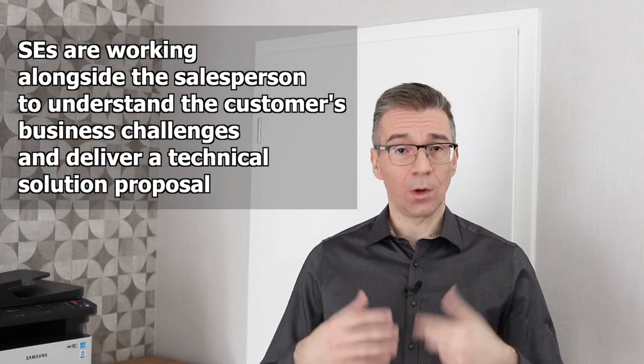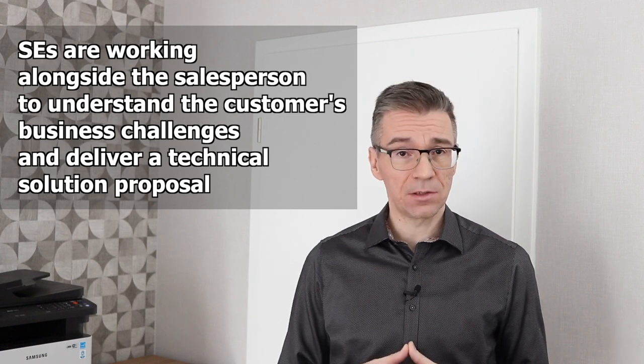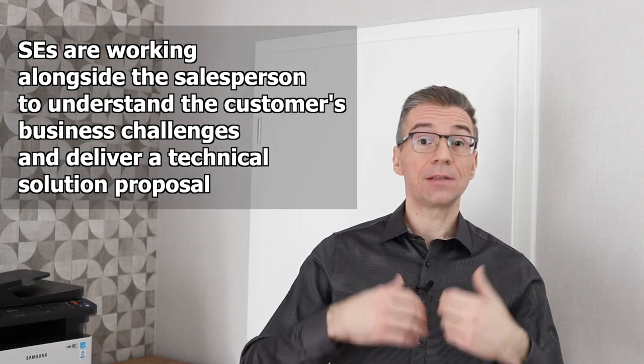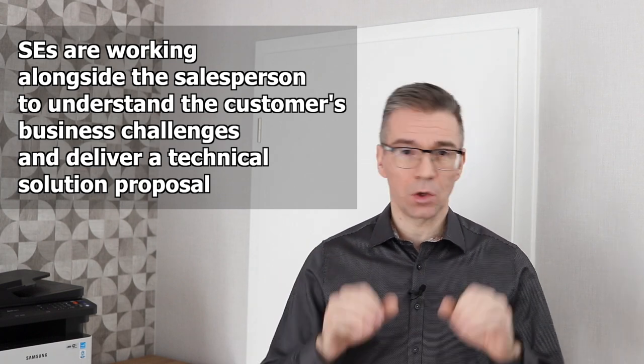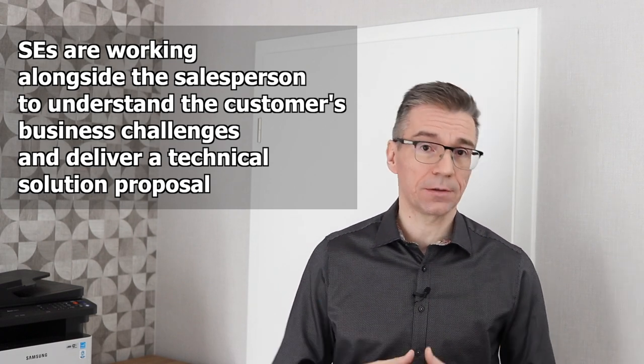So what is a sales engineer, or an SE? It's a person working alongside a salesperson to understand customers' business challenges and deliver a solution proposal based on their deep technical understanding of the products. In contrast to the salesperson, a sales engineer is a very hands-on technical role. Here's a list of things that we usually do in our daily jobs.